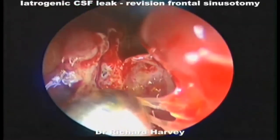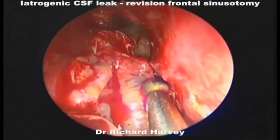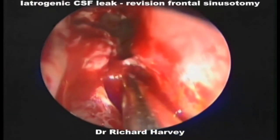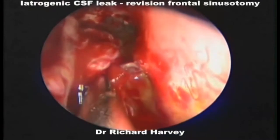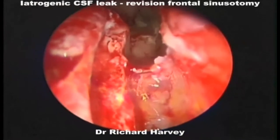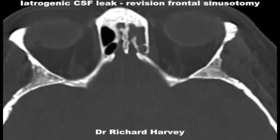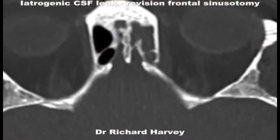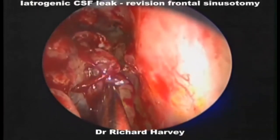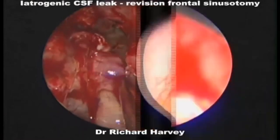When recognized right away, this is typically managed very simply. We used a small piece of dural matrix as a plug, or you could use a little bit of fat or even just a mucosal graft. We placed a small piece of dural matrix as a plug, then rotated a small mucosal flap over that from the middle turbinate remnant. This patient did well — actually went home the same day with no complications.